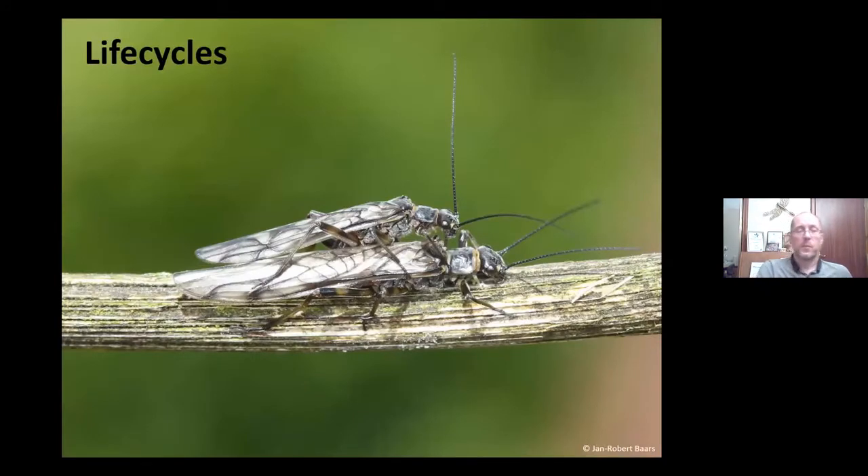On life cycles: it starts with mating. This is a mating pair of Protonemura stoneflies — the male on top, female on the bottom, with the male slightly to the side to get the end of its abdomen underneath the wings. They mate for anything between a couple of seconds up to maybe half an hour or longer. Once mated, the female will repel any further advances. They typically mate on vegetation or twigs at the side of the river.